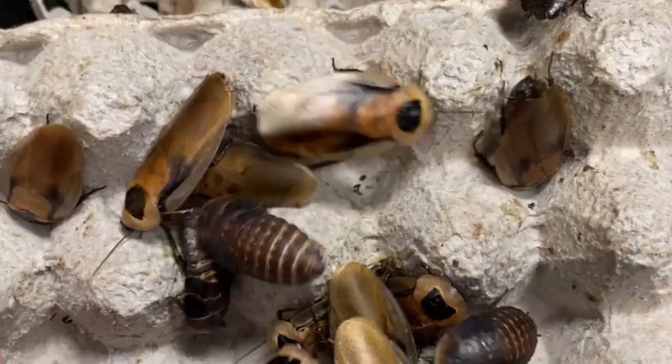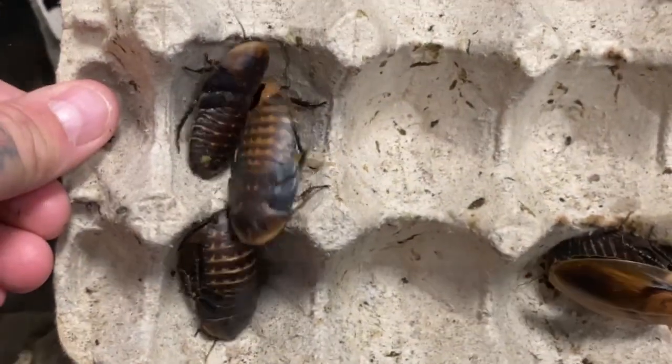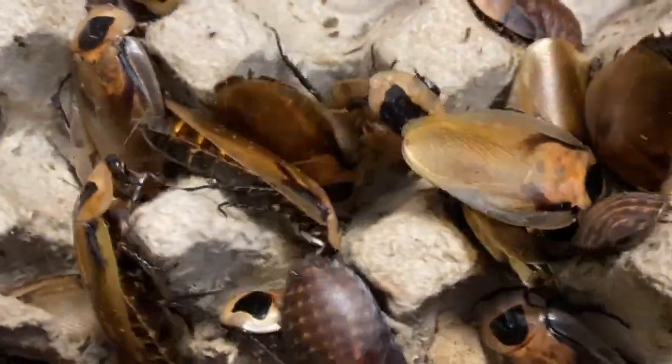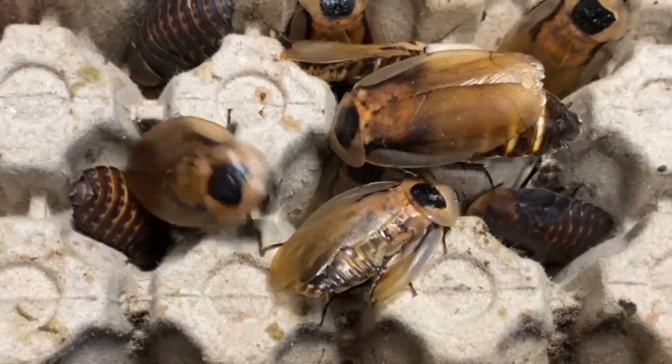As I've shown you, they're very, very easy to raise in captivity. Temperature should range above 75°F, but ideally 85 to 90 degrees for peak breeding. If anybody's got any more questions, feel free to leave a comment, feel free to share the video, and as always, my friends, thank you kindly for watching.